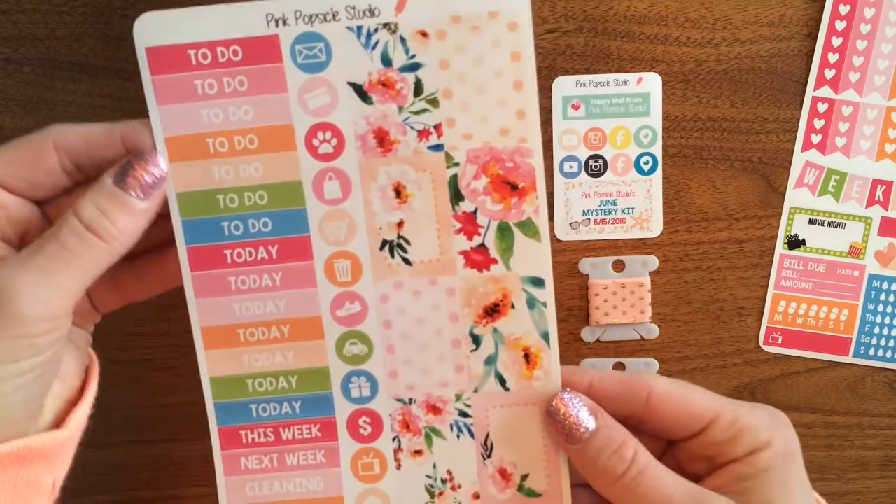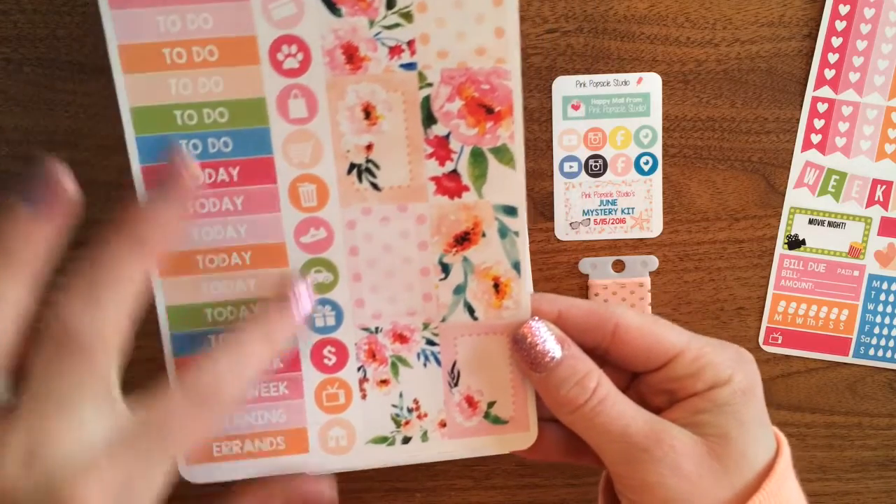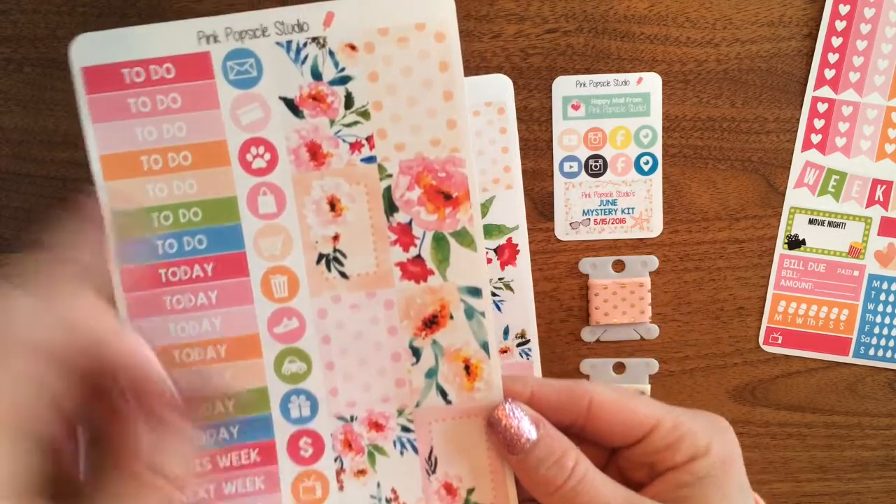This page has all of our to-do's, today's, this week, next week, cleaning, errands, a bunch of icons, and then half boxes as well.